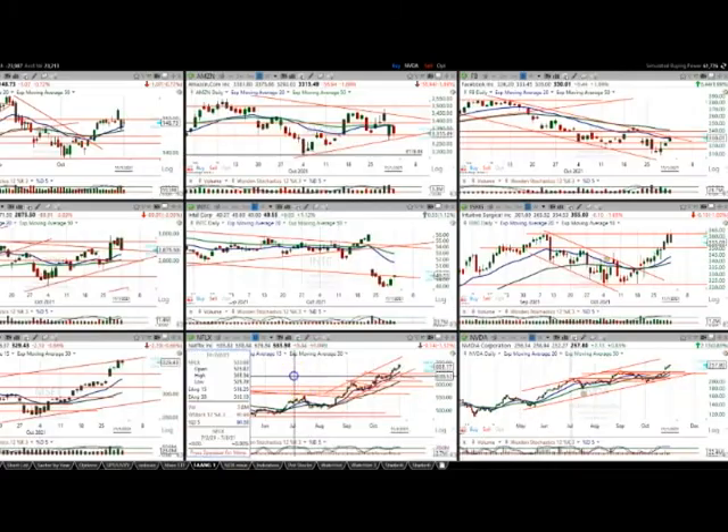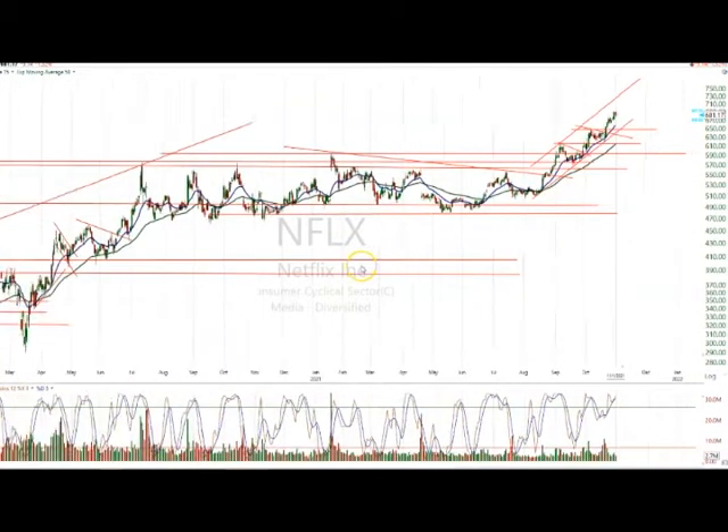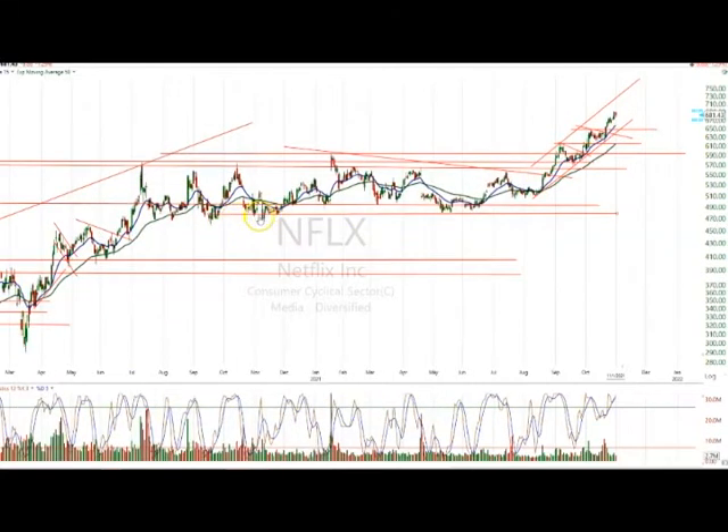We'll see what the significance of this trade is by looking at Netflix. I talked about this quite a bit as well. Netflix had this same thing — a big nine-month basing pattern. Actually, this pattern is well over a year, a 14-month pattern. So this is a huge, huge consolidation basing pattern.